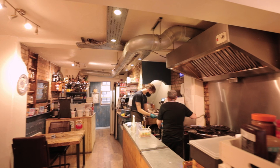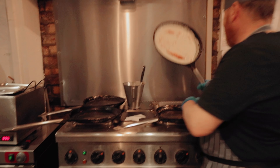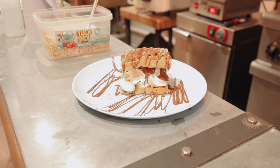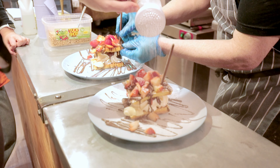Now, what makes Dutch pancakes different from your traditional pancakes, you ask? Well, a Dutch pancake is usually larger and much thinner than the thick and fluffy American variant. If you order a Dutch pancake in the Netherlands, or anywhere for that matter, you will get a deliciously thin pancake with a diameter of around 32 centimeters or larger.